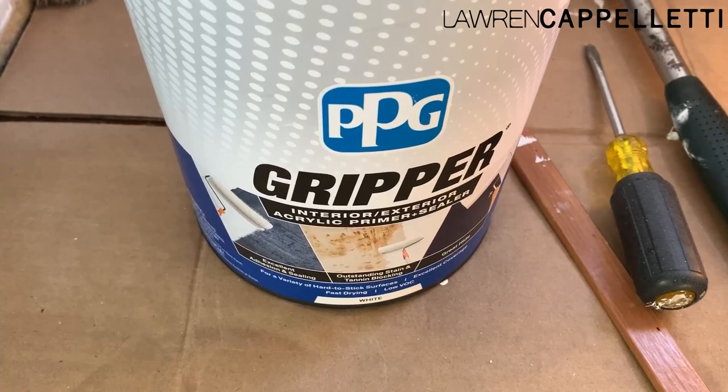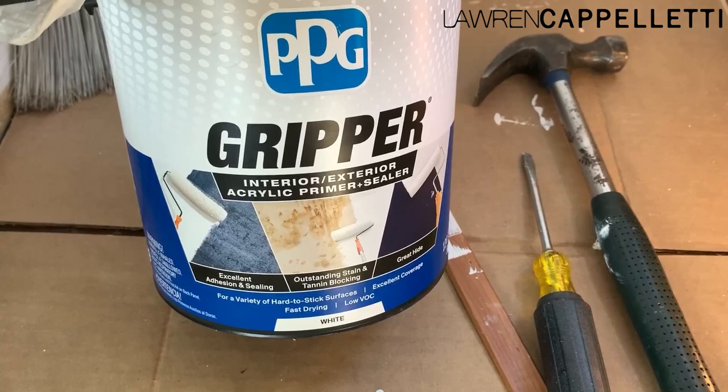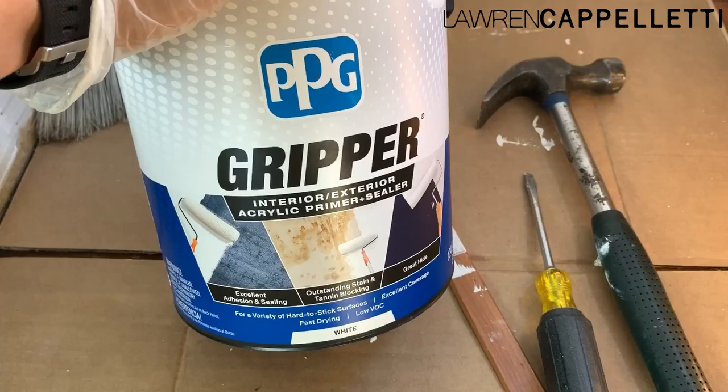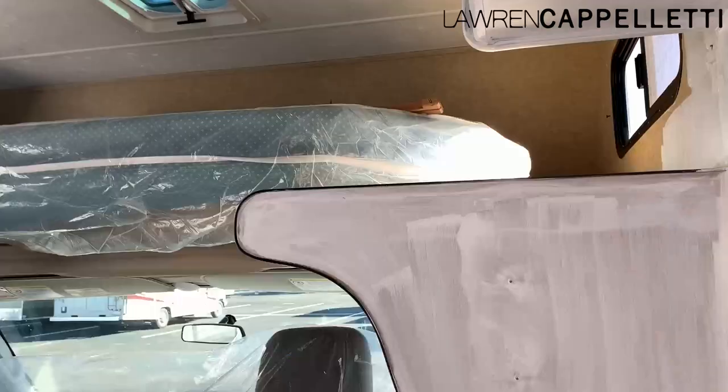Friends we were talking to talked about how much trouble they had getting stuff to stick to surfaces in here. This stuff is awesome — it's a gripper primer for a variety of hard-to-stick-to surfaces, and so far we haven't had anything peel off or look like it's not going to work out. I paid about $25 to $26 bucks for this big can at Home Depot. Right now it is a hot mess.